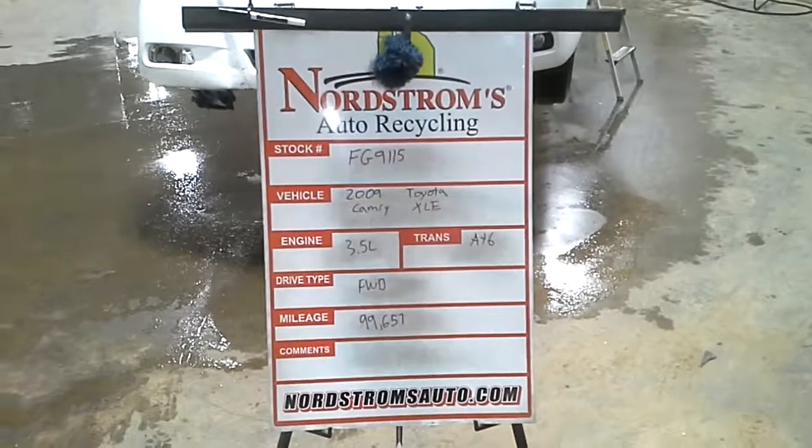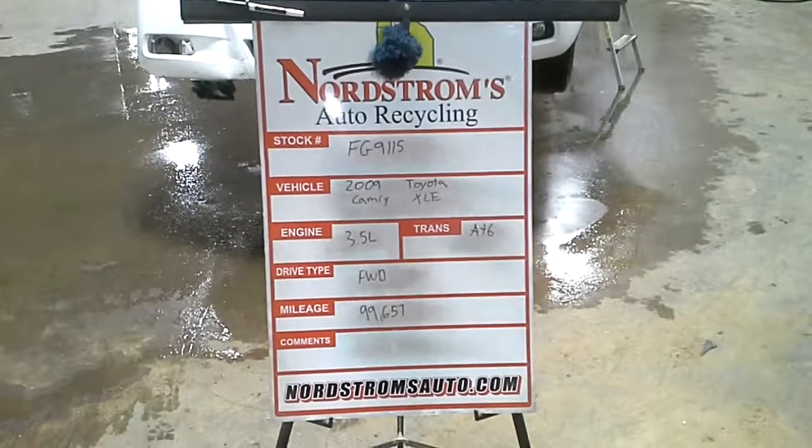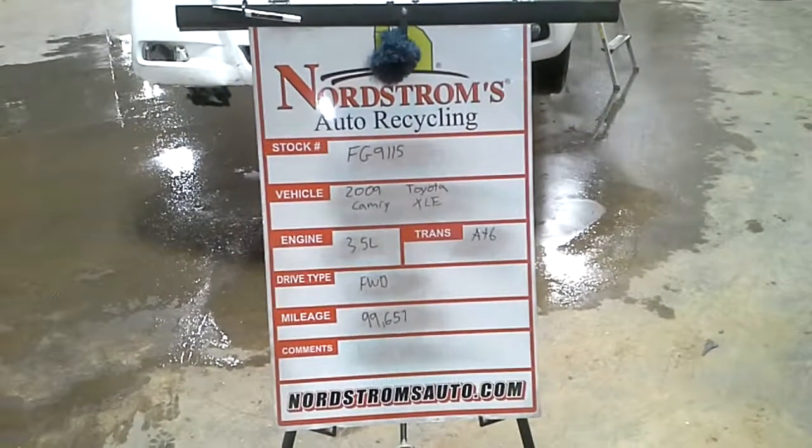Number FG-9115. 2009 Toyota Camry XLE, 3.5 liter automatic six-speed, Toronto Drive, at 99,657 miles.